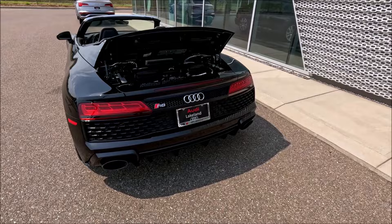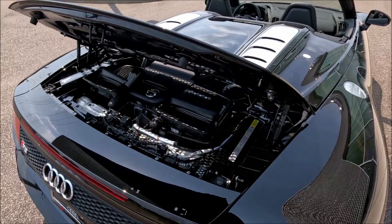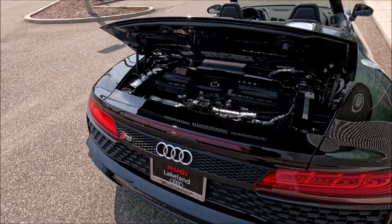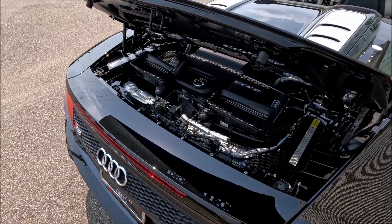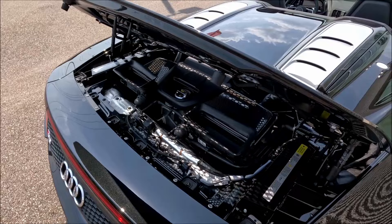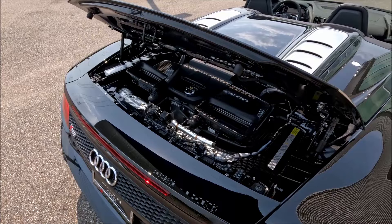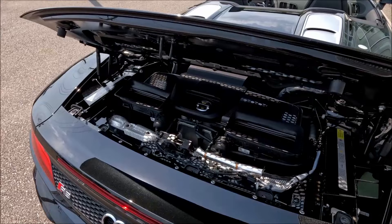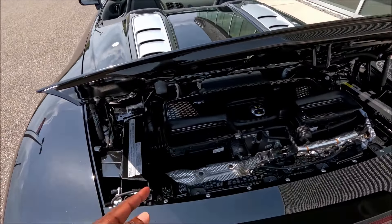This is why you want an R8 — the V10 engine that is no longer being made. It's a 40-valve V10 aluminum block and heads with port and direct fuel injection, producing 562 horsepower and 406 pound-feet of torque. Paired with a seven-speed dual-clutch transmission, that gives you a 0-60 time of about 3.3 seconds and a top speed of 200 to 204 miles per hour.